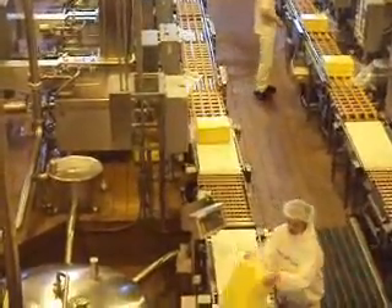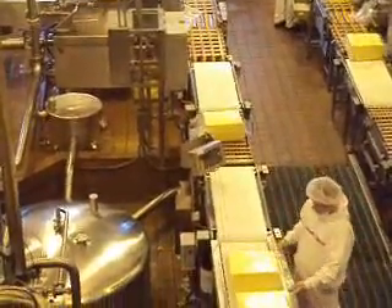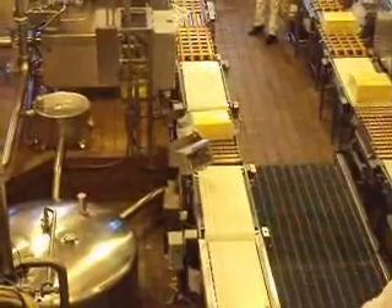And finally, 40 flavors of delicious Tillamook ice cream are available at their dip-in counters here at the Visitor Center, and several varieties in convenient 56-ounce containers in the retail shop.